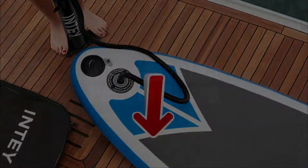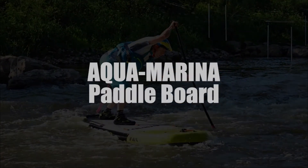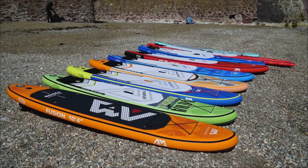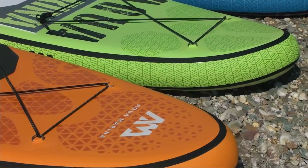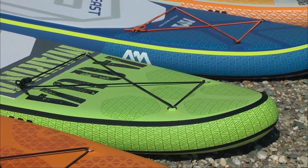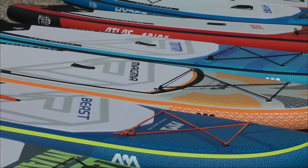Next up in third place, we have selected the Aqua Marina. The Aqua Marina is a paddle board with great versatility, which measures 330 centimeters by 81 centimeters and is more than 15 centimeters thick. This allows it to offer its users great rigidity and great performance on the water.